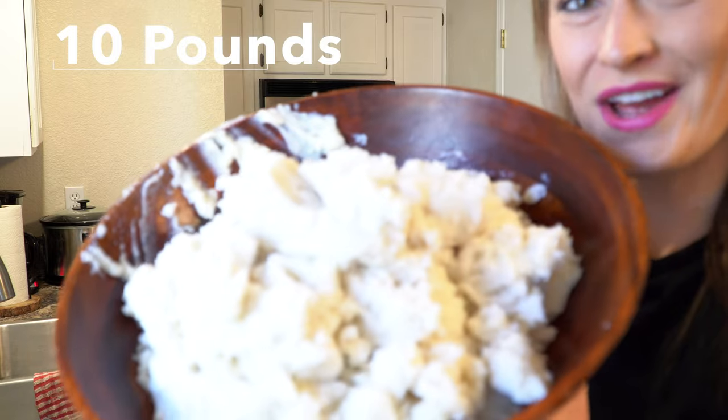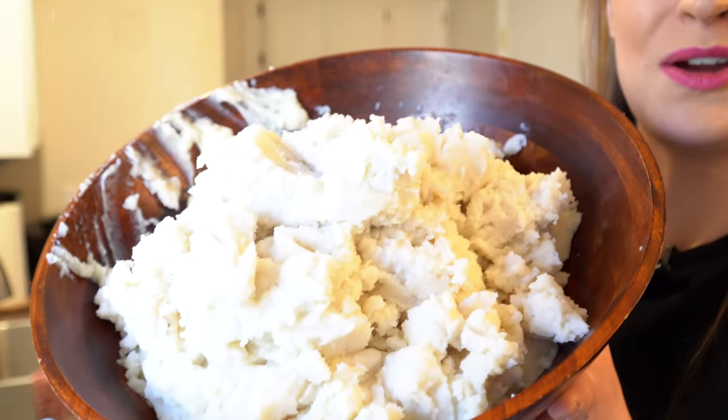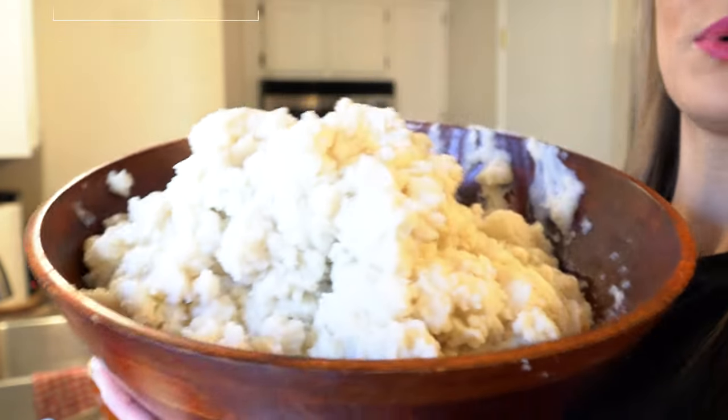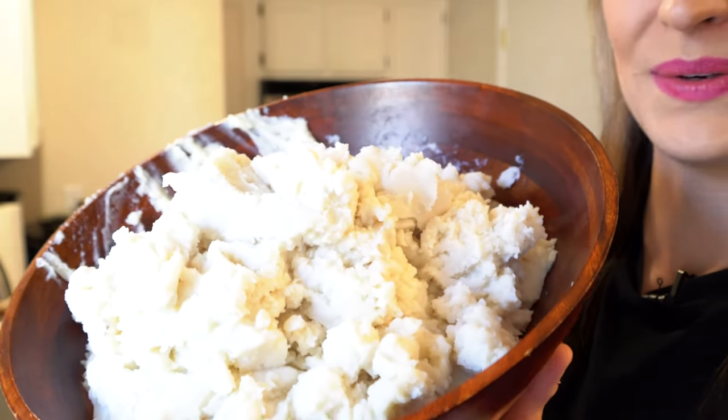So this is what 10 pounds of prepared mashed potatoes looks like, and that is the amount you need for 20 people. You can see this is a giant salad bowl and it pretty much fills it up, so that's quite a large amount of mashed potatoes.